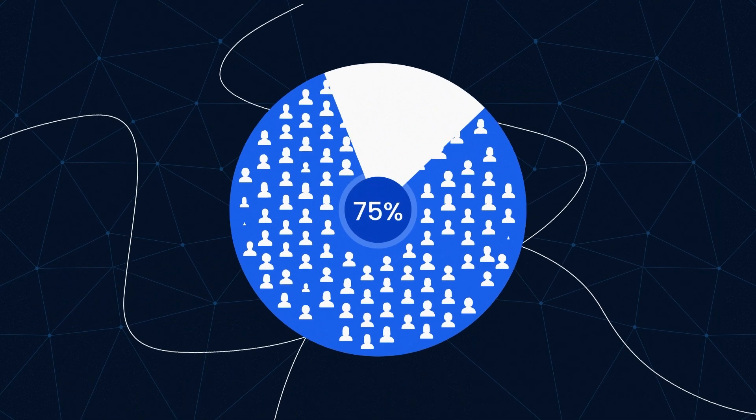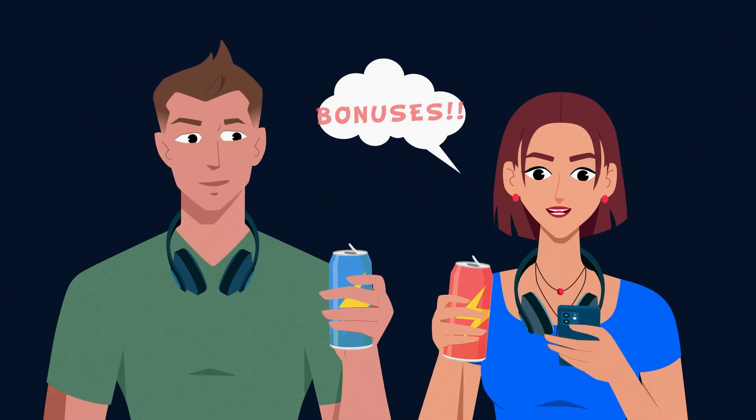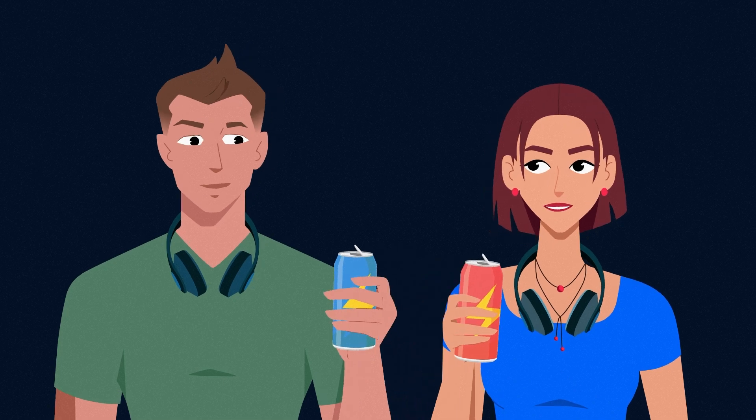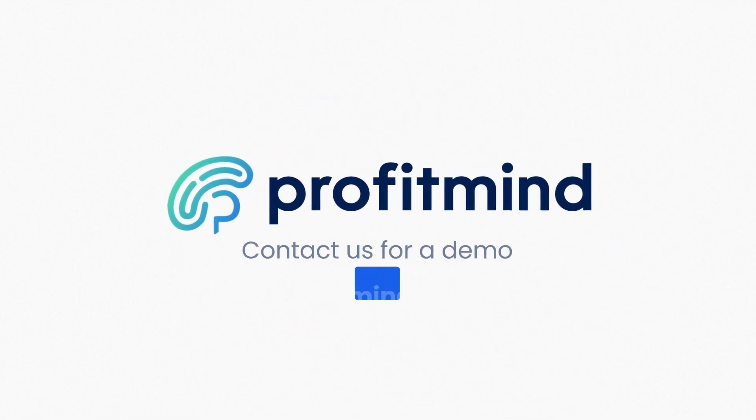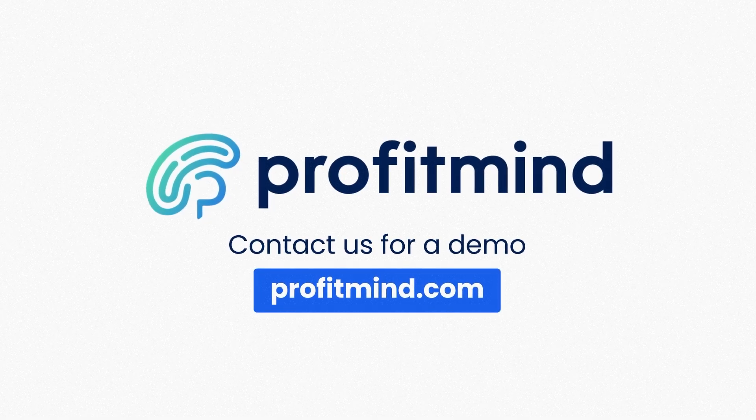It's why 85% of people who trial ProfitMind become a customer. But don't take our word for it. Contact us for a demo and see for yourself how you can easily increase your profits.